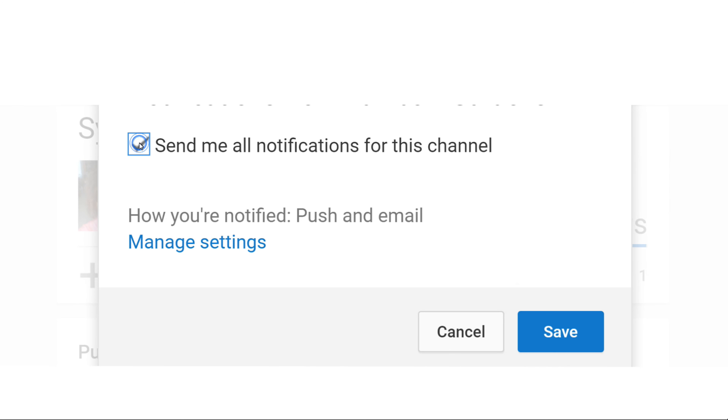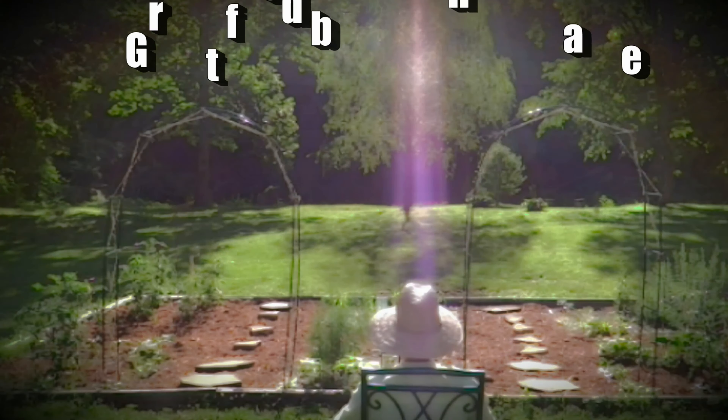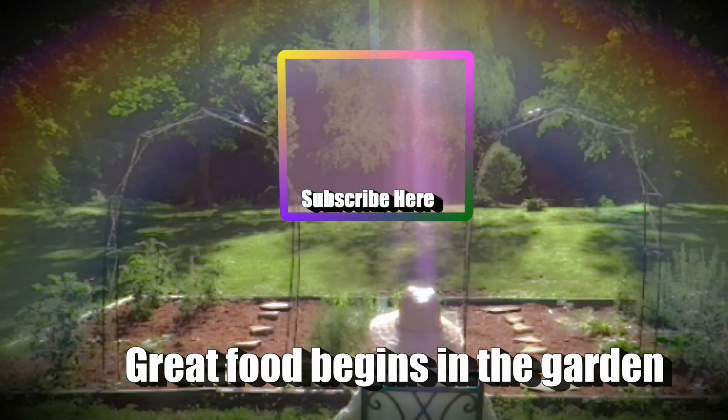So there you go! If you have any questions about anything I covered in the video, please leave them down below in the comment section and I'll be more than happy to help you. Thanks so much for watching, and y'all have a beautiful day!